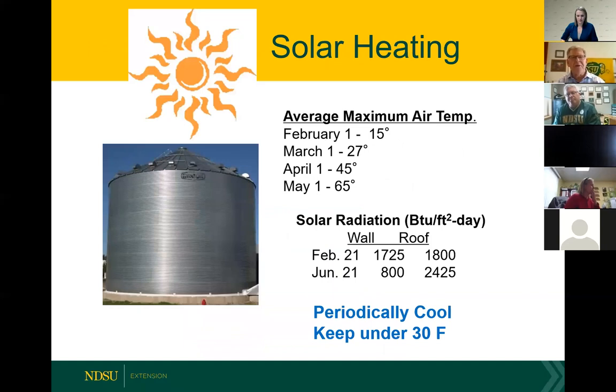The solar heat gain can be pretty substantial. As we get into March, we're starting to see temperatures above freezing. Looking at end of February into March, there's a lot of solar heat gain on the south side and top of the bin. It's critical that we run the aeration fans periodically and do whatever we can to keep it under 30 degrees until we have that grain dried.